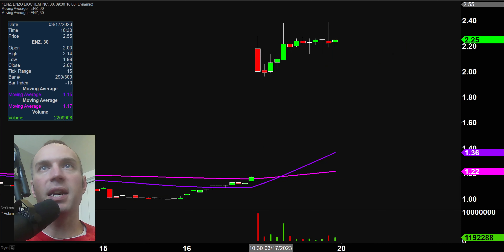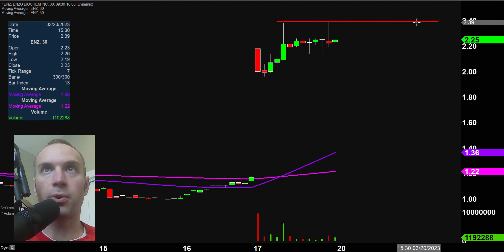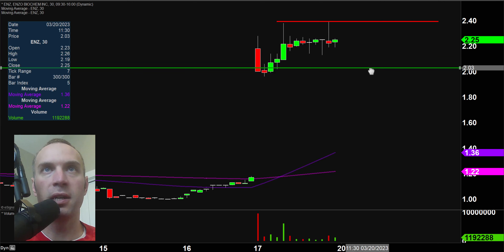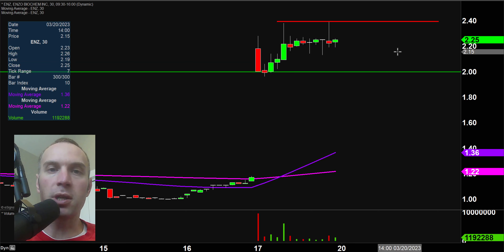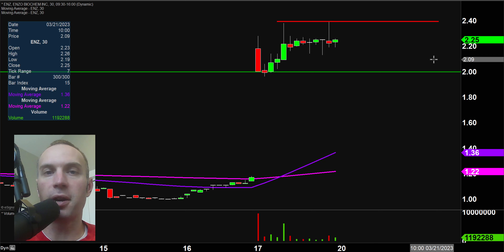Next one, ENZ. I like this one for a very simple reason — these two levels right here stand out like a sore thumb up there at $4.30 in terms of areas of resistance. Price got rejected there once, rejected there again. So going along the lines of self-fulfilling prophecies, it's definitely valid to think that if the price comes up and breaks through it, that break in and of itself could create quite a bit of upward buying pressure. Keep an eye on $4.30 as resistance, and as far as support levels, there's an interesting level down there at the $2 mark. But the most interesting dynamic that most people are going to be watching is all about that $4.30 mark.